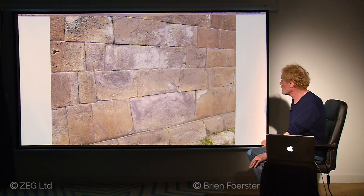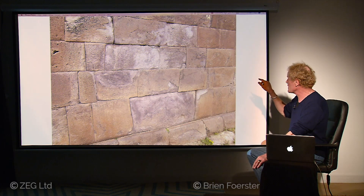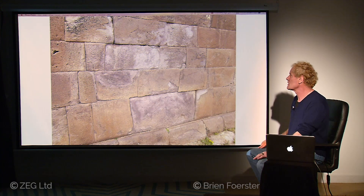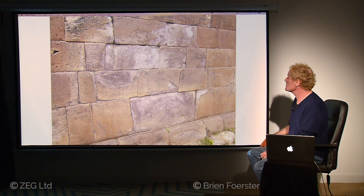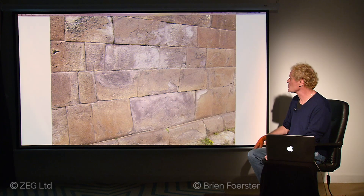Here we find interesting-looking damage. Look at the beautiful way it was originally constructed, and then the surface of the stone is falling off. It's quite likely that catastrophic damage in terms of heat happened in this location. We've seen this in many other locations in different megalithic areas of the world — Peru and Egypt and elsewhere.